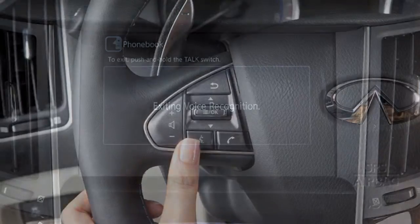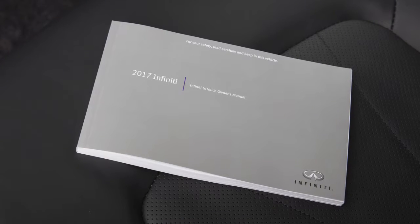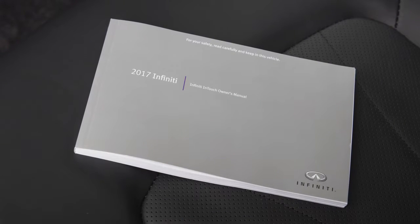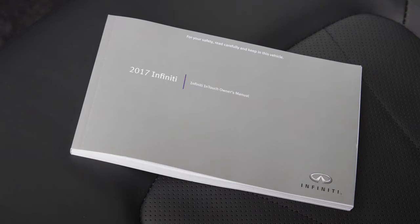Press and hold the talk switch to exit voice recognition. Please see your Infinity in-touch owner's manual for important safety information, system limitations, and additional operating information.